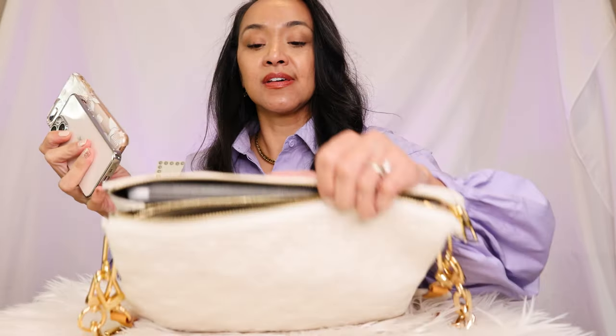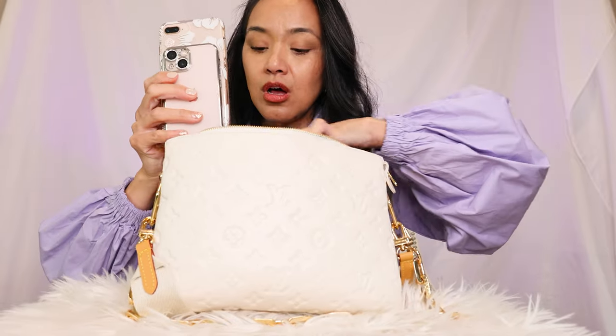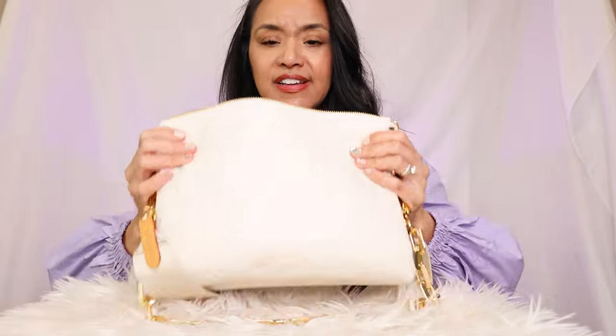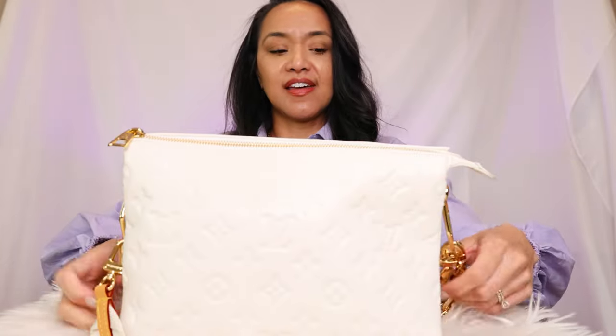I've got cell phones — the bigger one is my work cell phone and then my iPhone 13 mini personal cell phone. That can go in the middle — using the middle. And there it is. Look at this — it closes so perfectly. I'm ready to go.